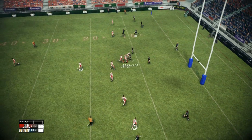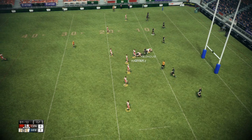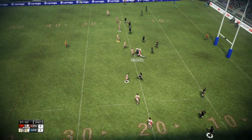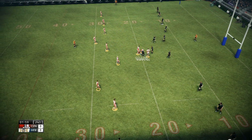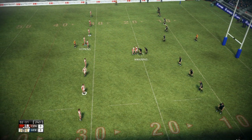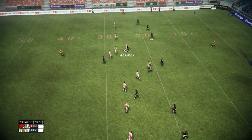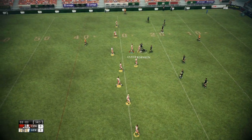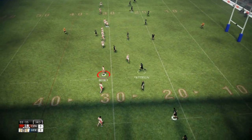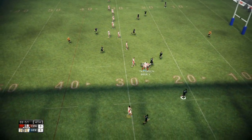Fieldhouse there to field the kick. Beats a man. Shake it up a little there. Menning gathered in on the 20-metre line. Smart play. Takes the tackle. Robinson. Classic tackle. Menning. Fieldhouse. Patterson. Two of them combined to bring him down.